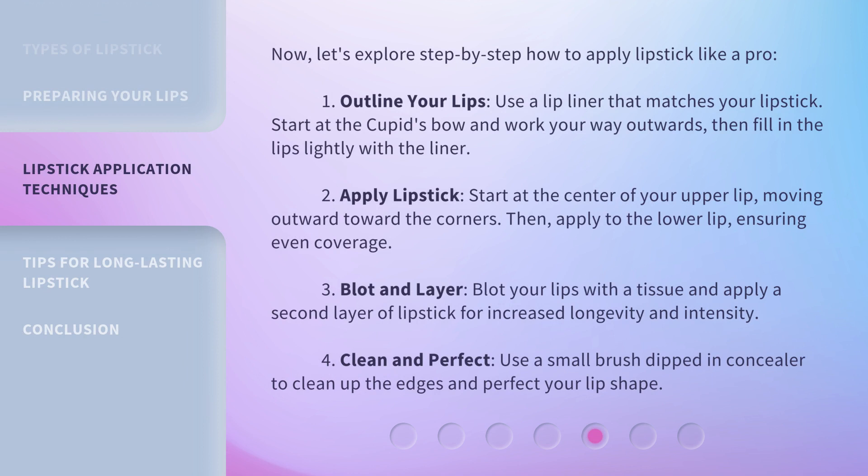Now let's explore step-by-step how to apply lipstick like a pro. First, outline your lips: use a lip liner that matches your lipstick, start at the cupid's bow and work your way outwards, then fill in the lips lightly with the liner. Second, apply lipstick starting at the center of your upper lip, moving outward toward the corners, then apply to the lower lip ensuring even coverage. Third, blot and layer: blot your lips with a tissue and apply a second layer of lipstick for increased longevity and intensity. Fourth, clean and perfect: use a small brush dipped in concealer to clean up the edges and perfect your lip shape.